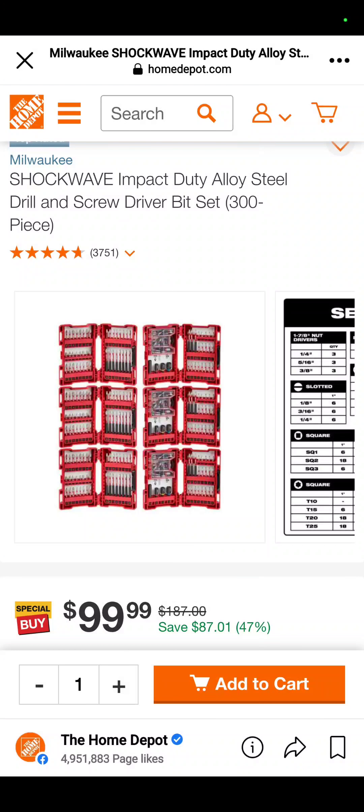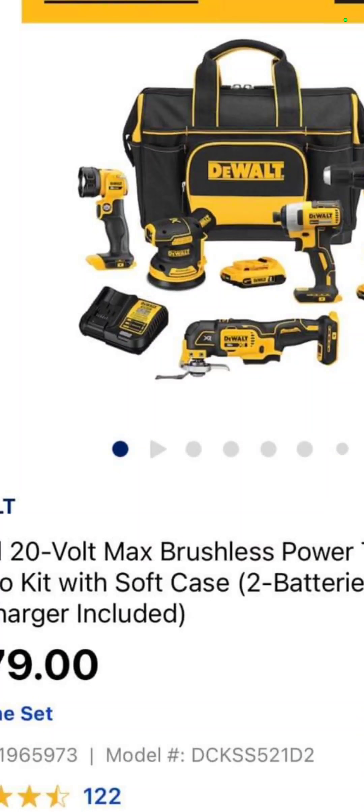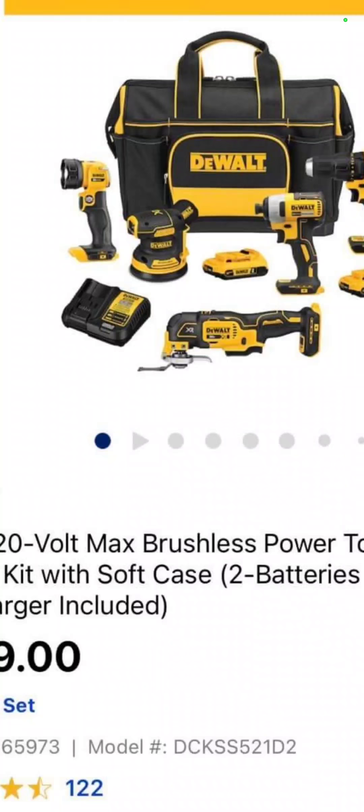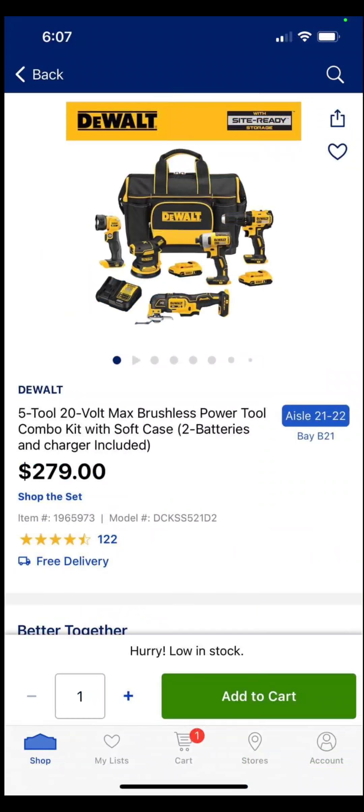300-piece Shockwave impact duty alloy steel bit set, $99 for 300 of them. Over at Lowe's — this is the only Lowe's deal, the only non-Home Depot deal we have — it's a 5-tool DeWalt combo kit: the flashlight, 5-inch random orbit sander, oscillating tool, impact driver, drill driver, two batteries, charger, and a bag. $279, and I brought this to you because it is very limited supply.